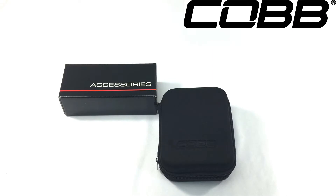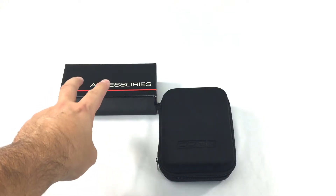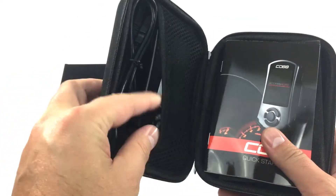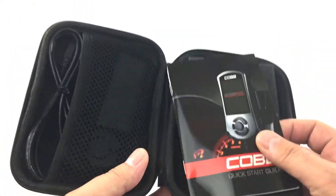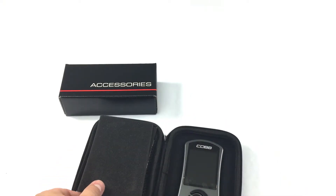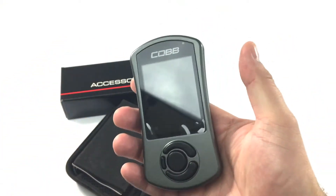This is the COBB Accessport for the Porsche 981, both Cayman and Boxster. It works with the 2.7-liter base engine, the 3.4-liter found in the S and GTS, and also the 3.8-liter found in the GT4 and Spyder. The kit includes an accessory pack with your OBD2 cord, a USB cord, a casing to hold the Accessport, different faceplate colors — black or gray — and a quick start guide. It's a very easy-to-use tuning solution with built-in data logging that you can view in real time. Here's the Accessport itself — a very nice, small handheld unit.